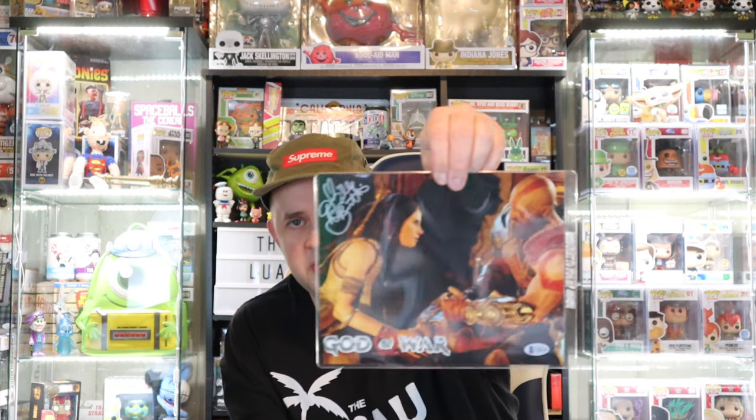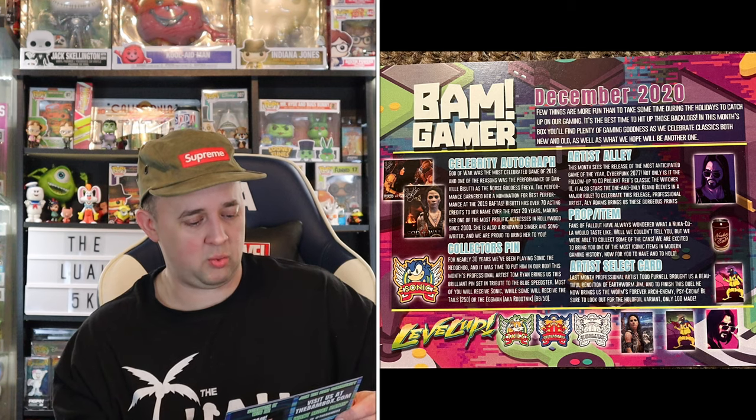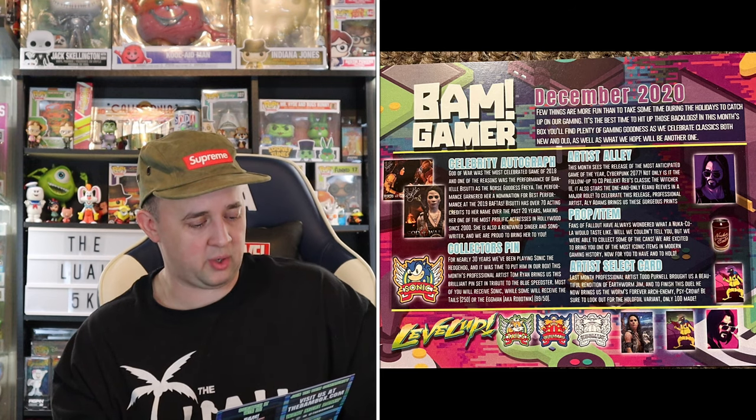And then the autograph — boom. We got our card, and the autographed God of War. Nice signature, though I don't know who it is. Obviously probably a voice actor from the game. Let's split the screen and as I read the card, I'll show you so you can read along. BAM Gamer December 2020 — Celebrity autograph: God of War was the most celebrated game of 2018, and one of the reasons was the performance of Danielle Basuti as the Norse goddess Freya. Very cool. I like the picture we got — beautiful autograph, she has a very nice autograph.